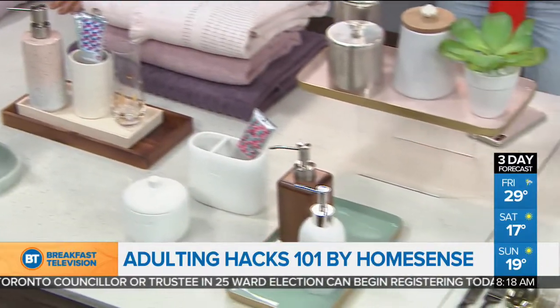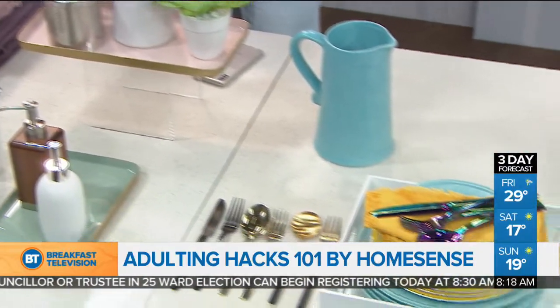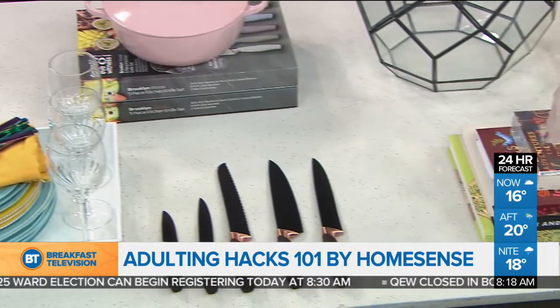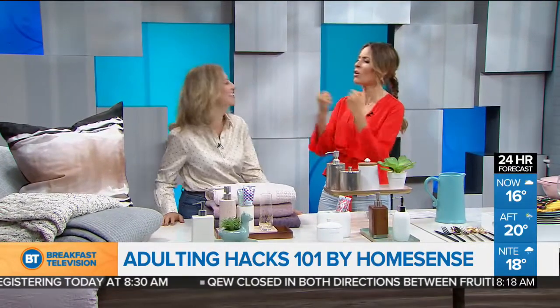Time to upgrade your home with six easy and affordable tips that will make any space stylish and sophisticated in seconds. Design expert Tamara Robbins-Griffith is back from HomeSense. She's here to take us through Adulting Hacks 101 because we want to make it our space.